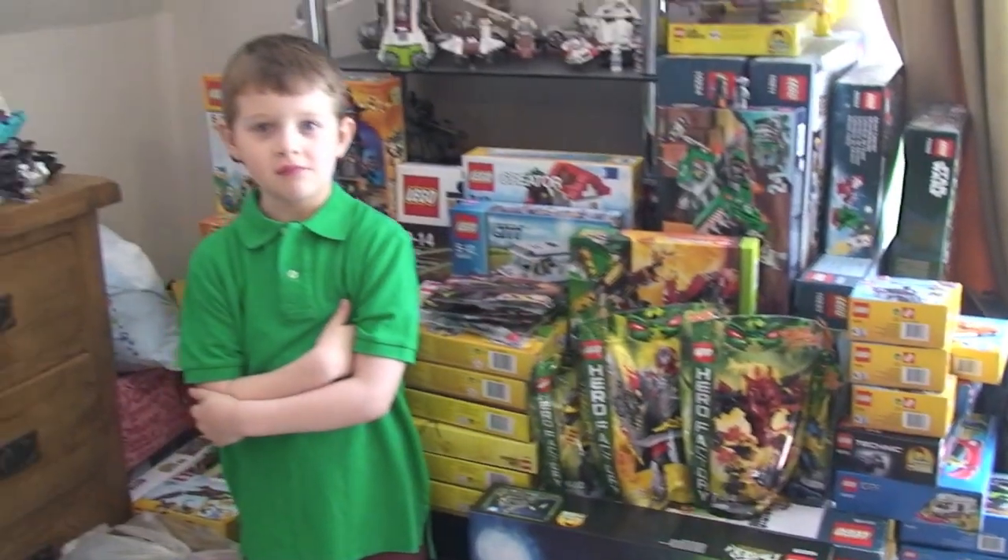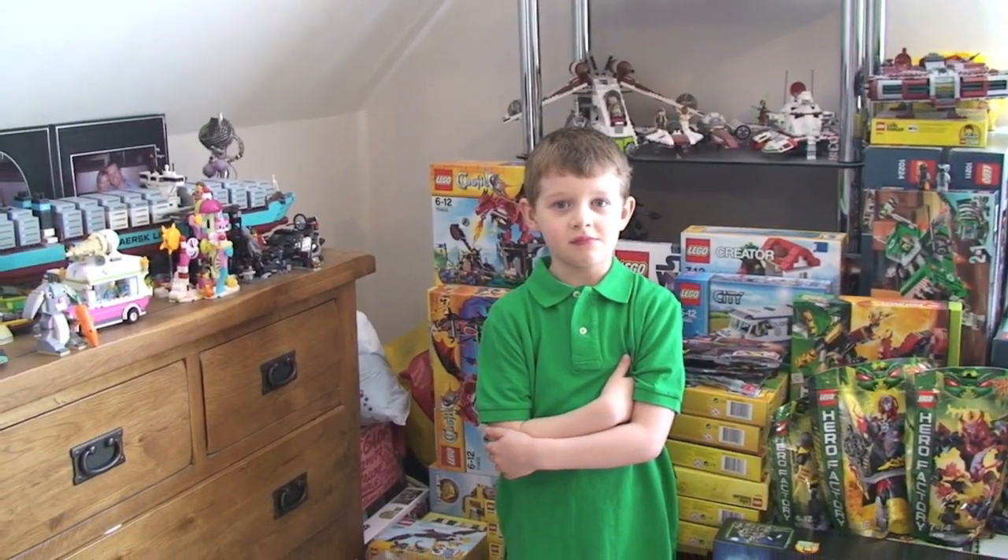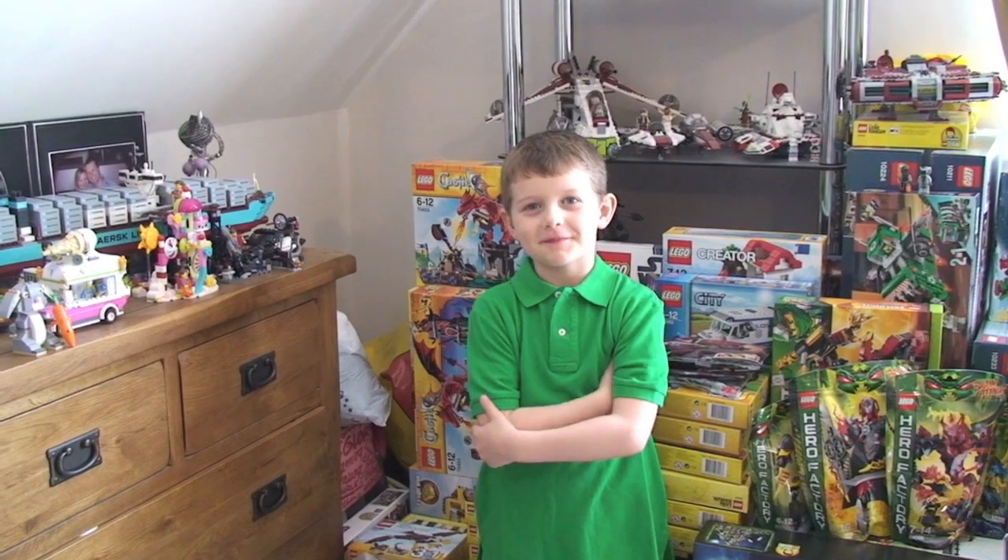So one of the things he did, which was very nice, in his trade package — first of all, say hello Ethan. Here's Ethan, my little helper.